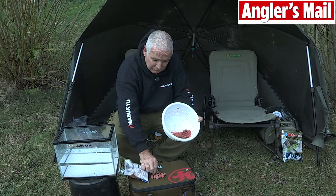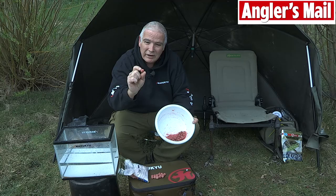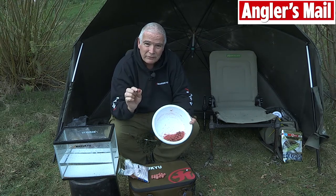Here we have a bait that I prepared earlier and as you can see the Krill powder has dried on the outside. When that hits the water it will burst off a flavour attraction that the fish can't fail to home in on.